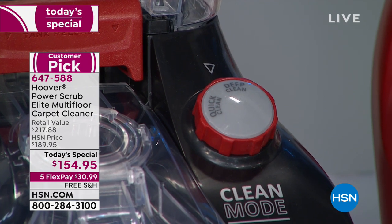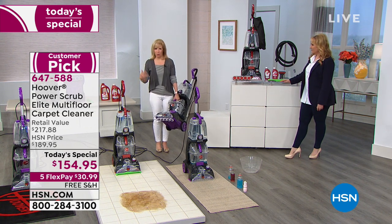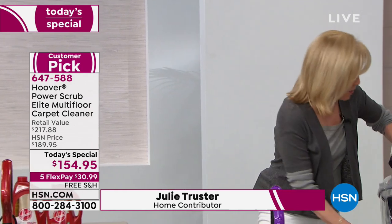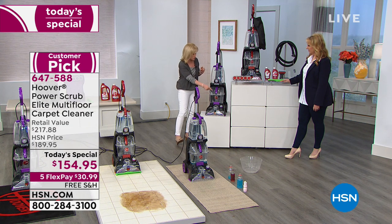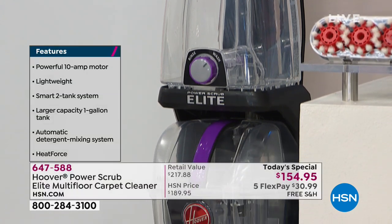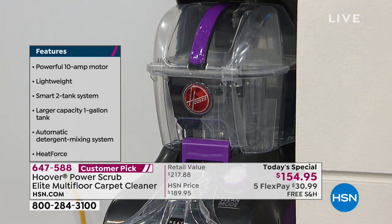Julie Truster has been holding the machine the whole time. It's full size, full power, and it only weighs 18 pounds — that's considered lightweight. If you go rent one at the store, it's double the weight. It also has a two-tank system like all Hoovers — clean water and dirty water. Each tank holds 25% more, so it's 1.25 gallons of clean water and 1.25 gallons of dirty water, meaning fewer trips to the sink and longer cleaning sessions.